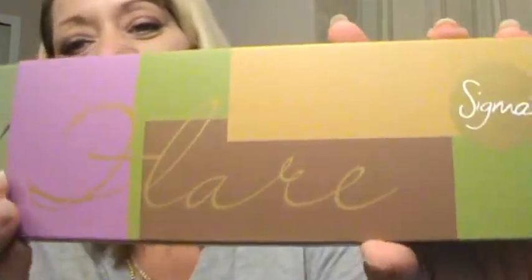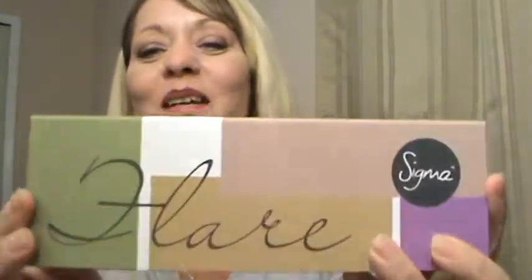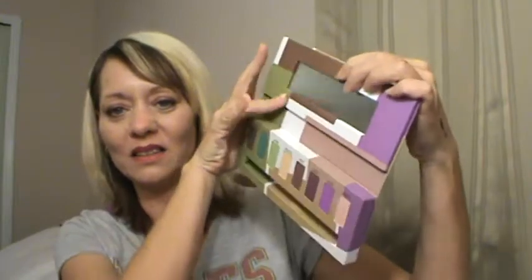And then my second shipment came from Sigma. I was really super excited to open this. If you're at all familiar with the Sigma website, they have three really cool palettes, and I got the one in Flair. This was completely unexpected and I am so happy to get this — this is amazing. So let me open it up. I'll show you the brush in a second, but here's the palette and you can see the mirror here.